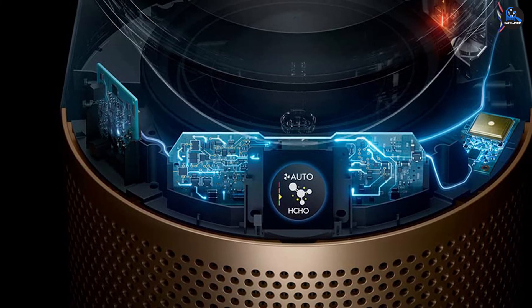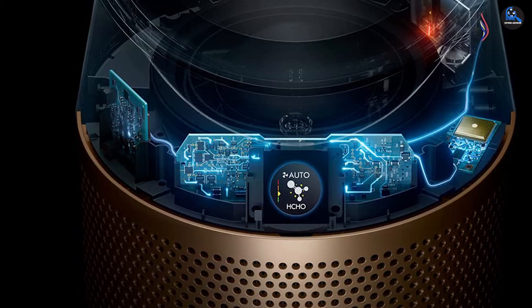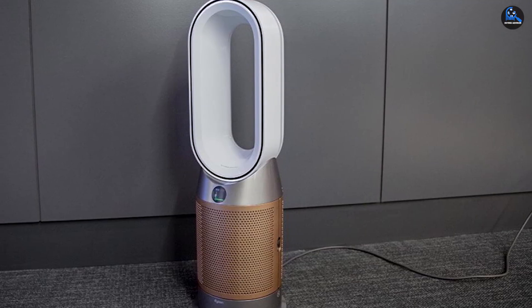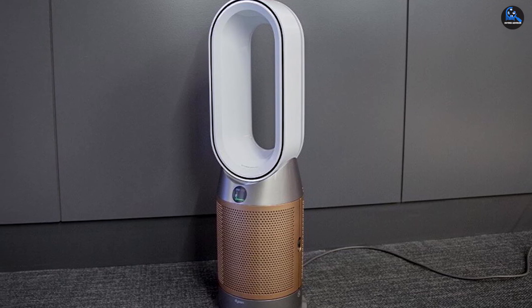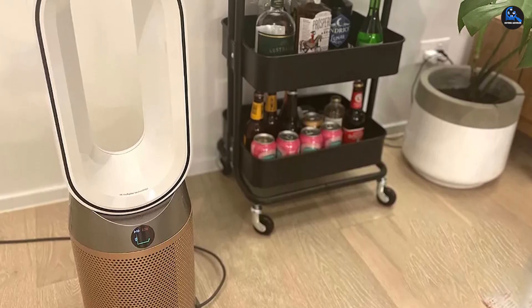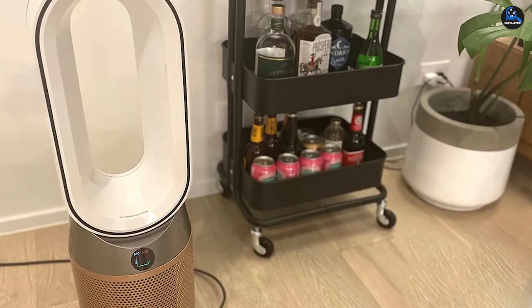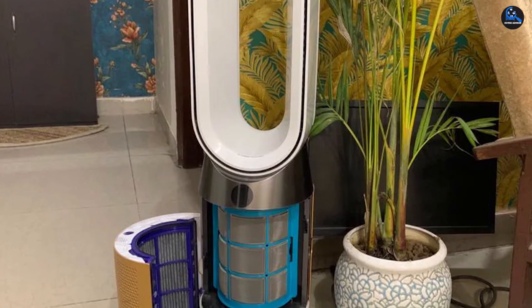Reviewers praised the purifier for its multifunctional use. The heat setting is significantly quieter than traditional space heaters. One person wrote, 'It is smaller than a traditional house fan, but is more powerful and less of an eyesore.' Others appreciate that the purifier works well in a busy home with dust and pets. One reviewer wrote, 'An air purifier, space heater, and fan all in one and on sale — this is a hard find to pass up.' Plus, even Queen Elizabeth herself is a fan.